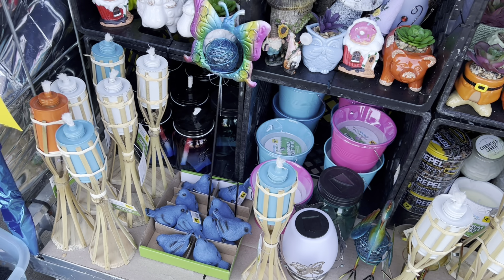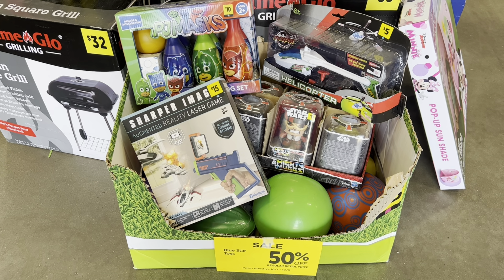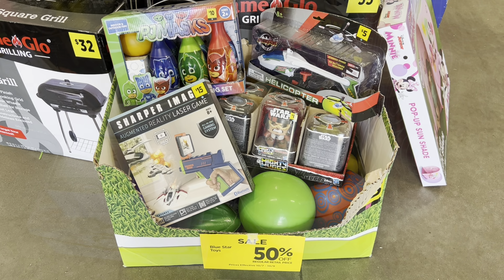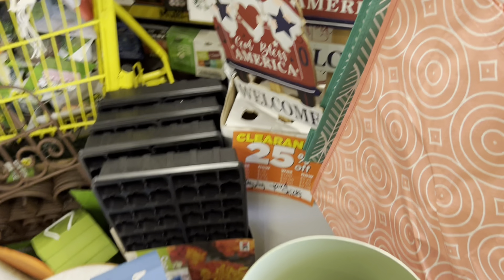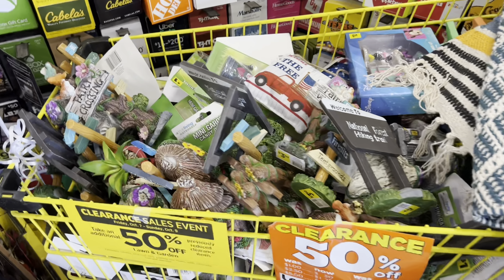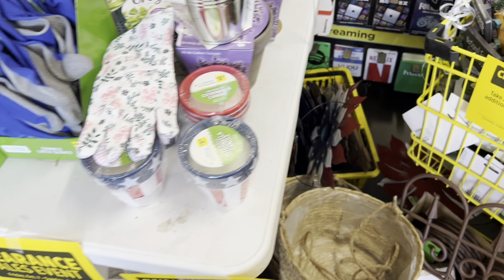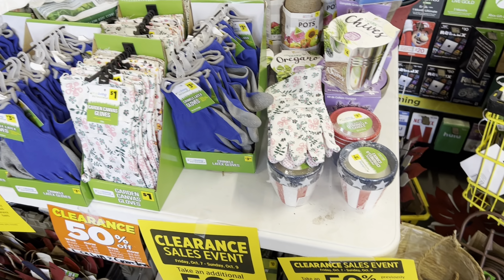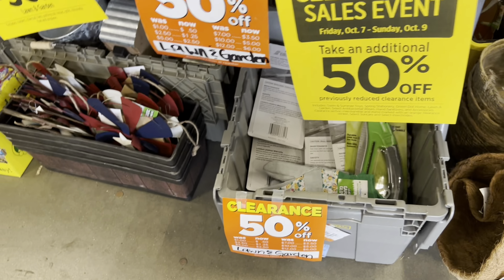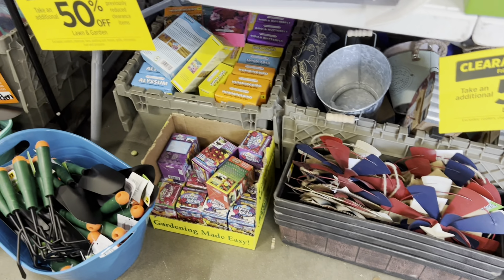Another thing I want to mention: be sure your phone is set on the correct store. That is going to make a big difference because some stores' clearance prices are not all marked down the same. You want to make sure your phone is set on the store you are in so you are getting the correct prices while you shop.